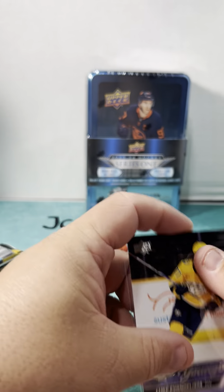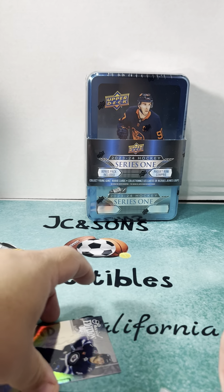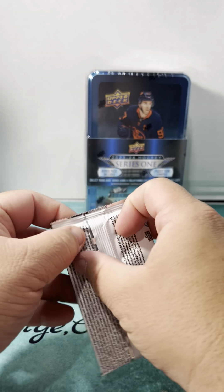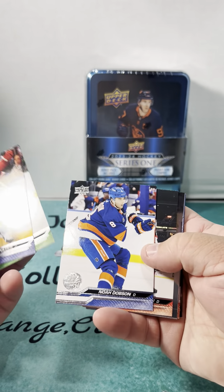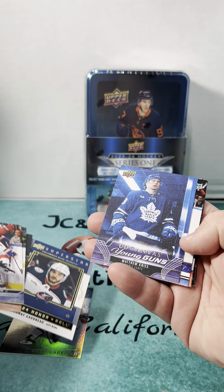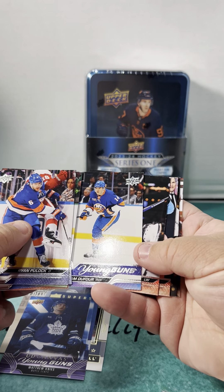Young Guns are the rookie card versions that everyone is looking for. Next pack — let's go through quick. Cole Caufield, Johnny Gaudreau Superstar, Young Gun Canvas Matthew Knies of the Maple Leafs, and regular Young Guns of William Dufour.